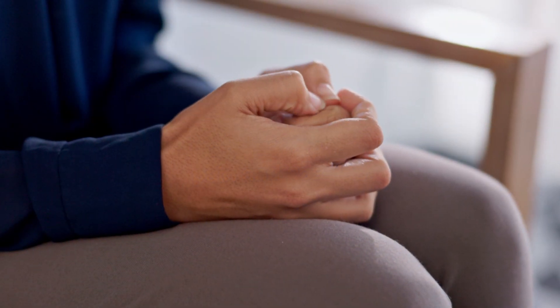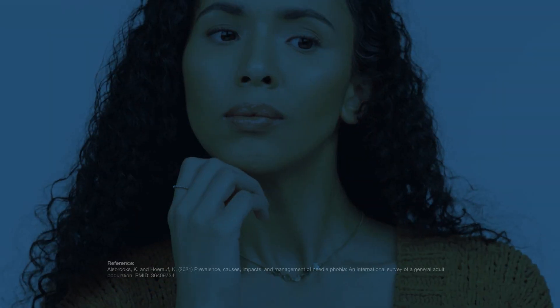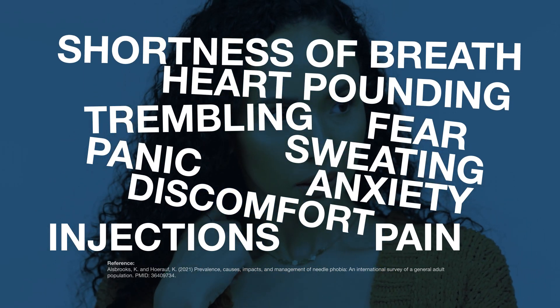Managing dental patient anxiety and discomfort is a challenge. But most anesthetics can't adequately address their biggest fears: pain and needles, which causes 15% of patients to decline needed treatment.